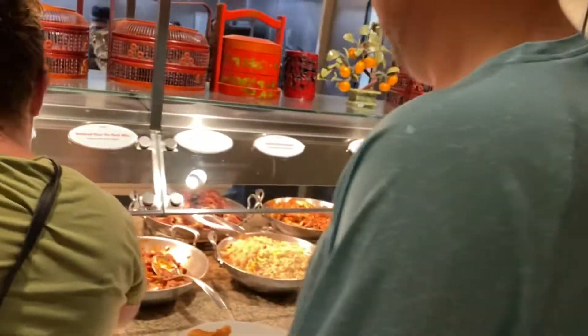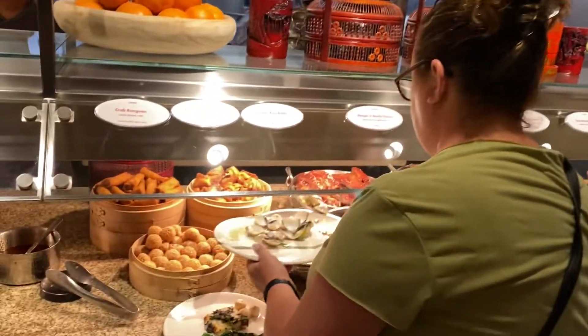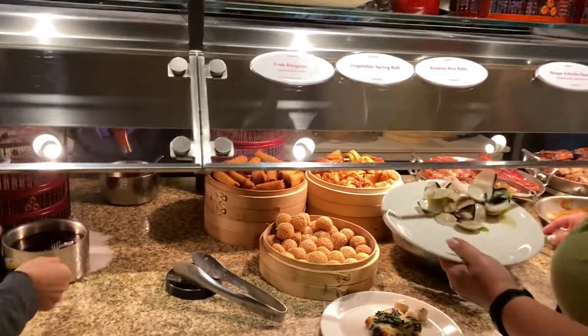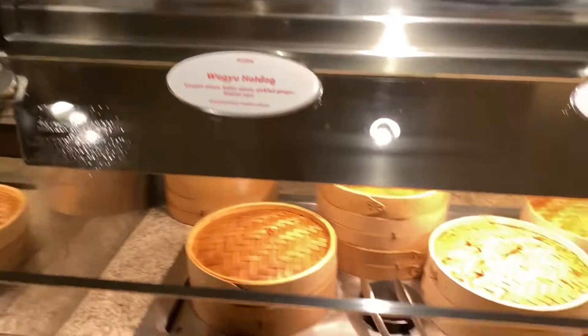This is the Chinese section. You guys got blue crab, fried rice, got spare ribs, crab rangoons with vegetable spring rolls, barbecue pork bun, shrimp dumpling.